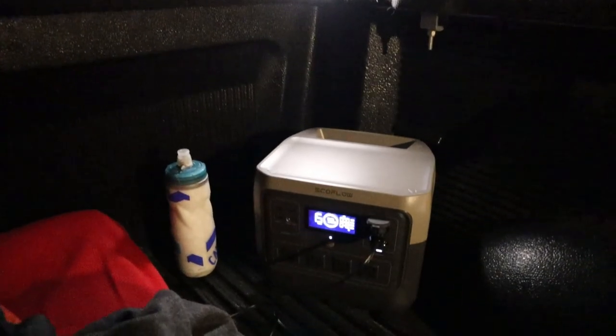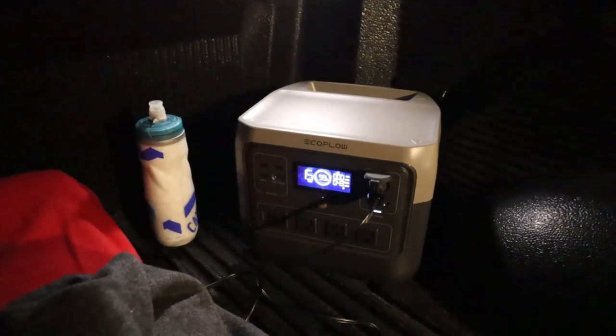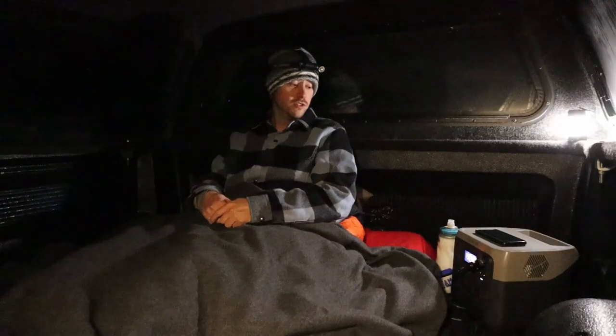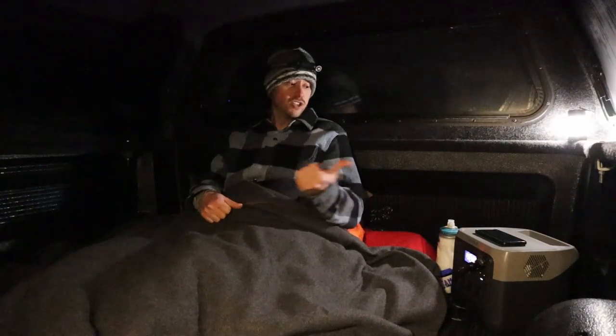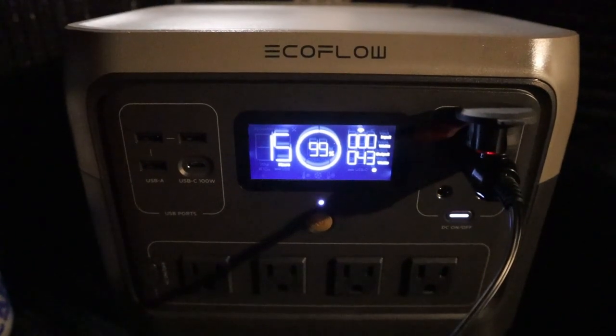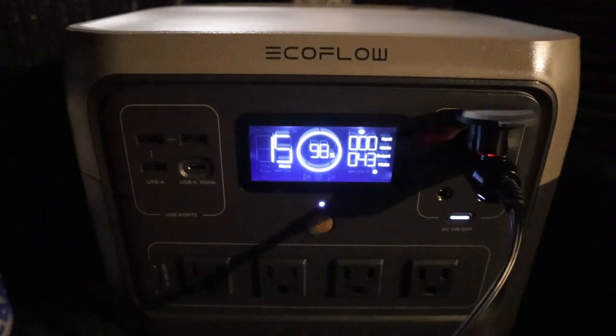To power the 12-volt blanket I am using the new EcoFlow River 2 Pro, which is the largest of the River 2 series lineup. I just got it for review so I thought this would be a great way to test it out. The 12-volt blanket is plugged into that and it's pulling around 45 watts, so it'll easily get through the night.